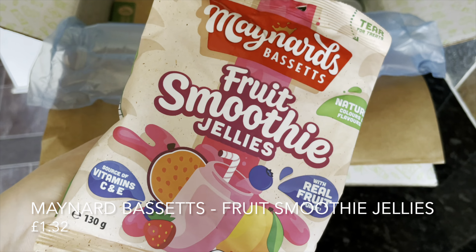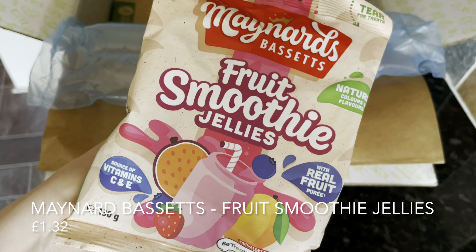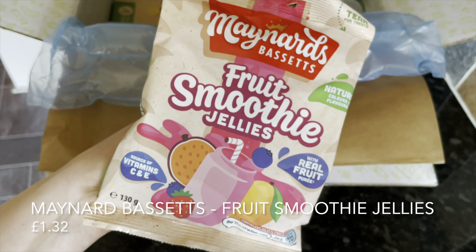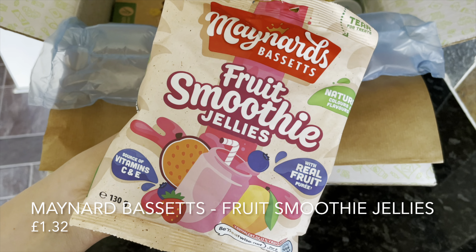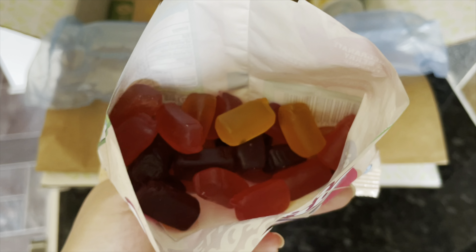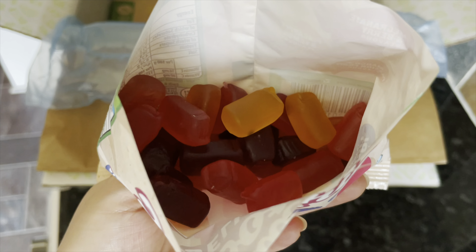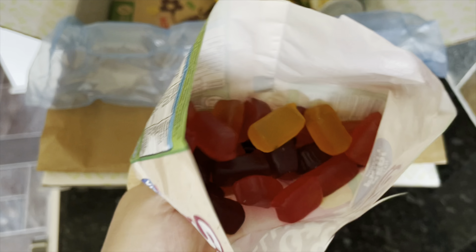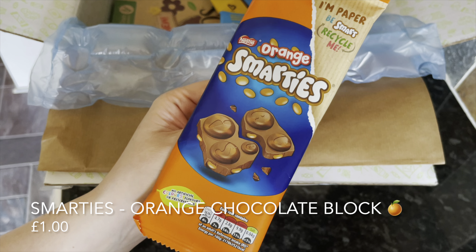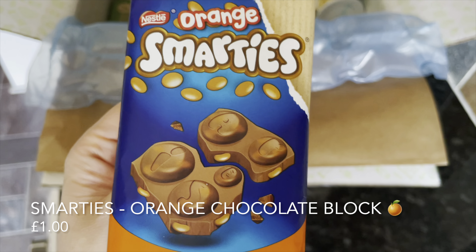From Maynard's Bassetts we have their new sweeties — these are the Fruit Smoothies. They actually asked on Instagram for people to guess what these were going to be and lots of folk guessed right, but I'd never seen these before so I think they're brand new to the market. They're little jelly gummies that are fruit-based and absolutely beautiful — by the end of filming I'd gone through half a bag! They're lovely and fruity but natural-tasting, not artificial.